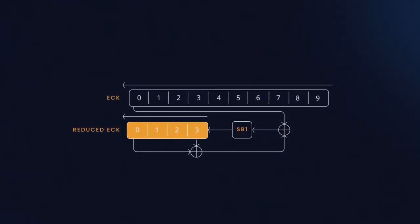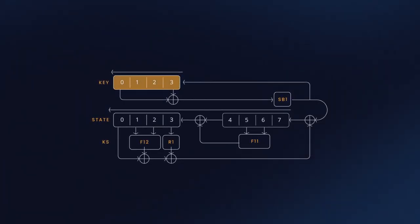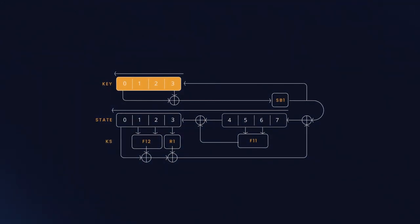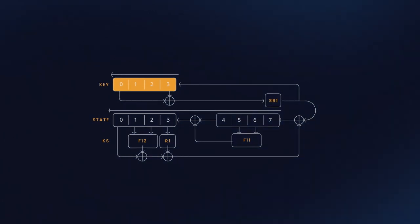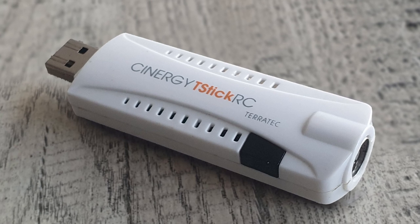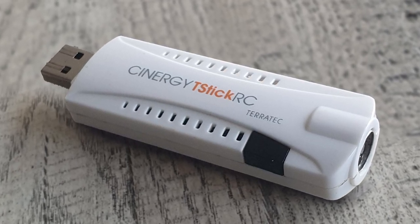This backdoor, which has festered in global critical infrastructure for decades, enables the interception and manipulation of TEA1-protected Tetra communications from anywhere within cell tower coverage, which may be up to tens of kilometers. Due to the simplicity of the backdoor, even attackers with limited resources, such as a $10 radio dongle, can crack TEA1 keys in a matter of minutes.